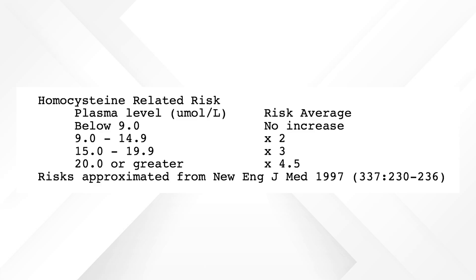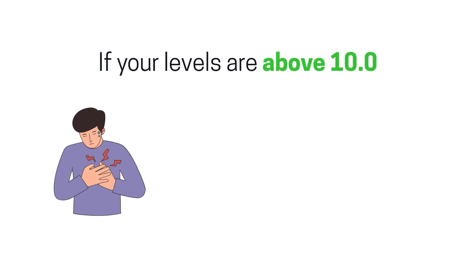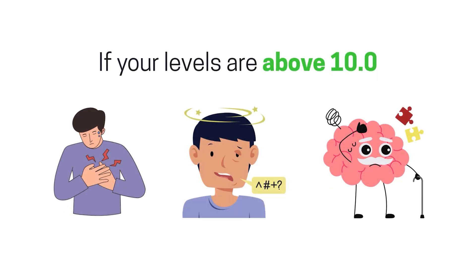When you get your test results, it will usually say that somewhere between zero and 15 or five and 15 is normal. But when it comes to protecting your heart and your brain health, you really want to be between five and eight — not too little, not too much. The standard reference range on the lab is far too broad. If your levels are above 10, that's a red flag, and it increases your risk for heart disease, stroke, and cognitive decline.